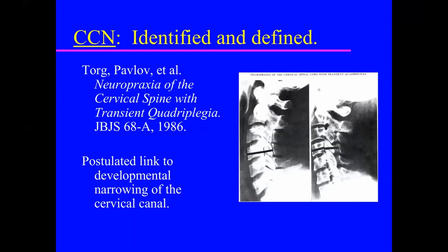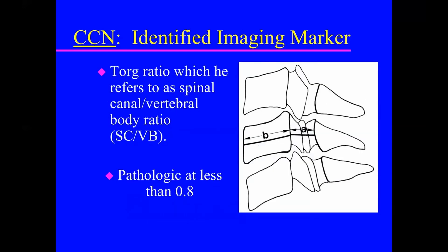Dr. Torg identified the relationship between neuropraxia of the cervical spine with transient quadriplegia, and postulated that developmental narrowing of the cervical canal may be an important link. He identified an imaging marker — the Torg ratio — where we measure the spinal canal (A) divided by the vertebral body (B), and it is pathologic at less than 0.8.